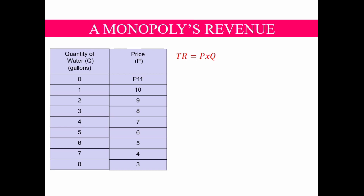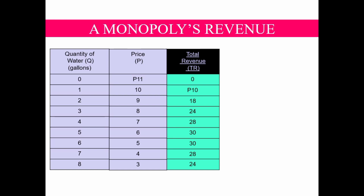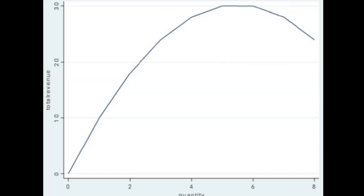Multiplying the quantity of water on the first column and its price on the second column gives the total revenue of the firm. For example, if we multiply 2 gallons of water by its price of 9 pesos, it gives 18 pesos as total revenue, and so on. Note that total revenue first rises and then falls as the quantity of water increases. We can clearly see this pattern if we plot quantity against total revenue. The total revenue curve is a bell-shaped curve or a parabola. This shows that a firm cannot produce output infinitely because total revenue will eventually fall as it reaches its maximum level.